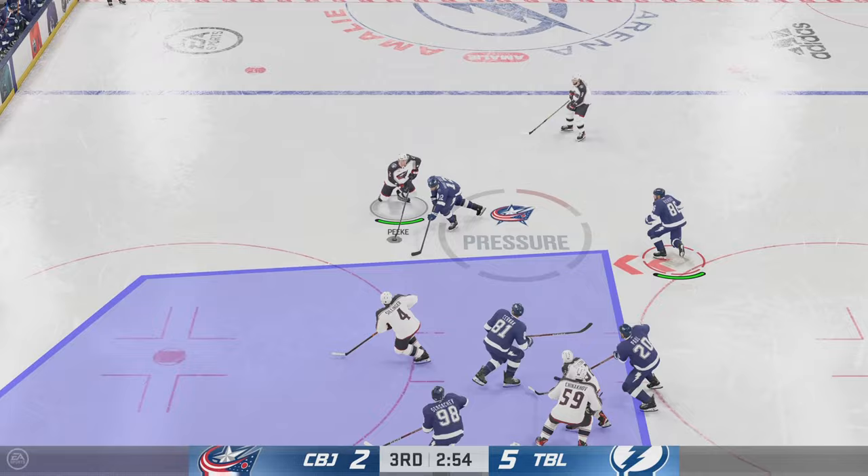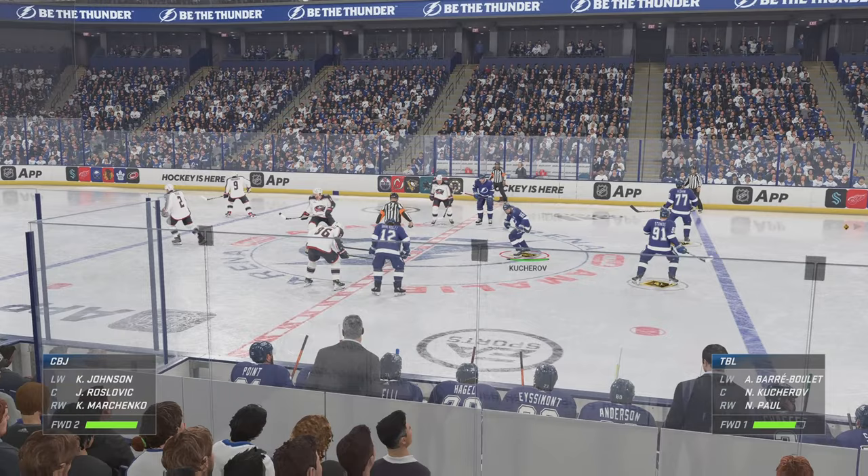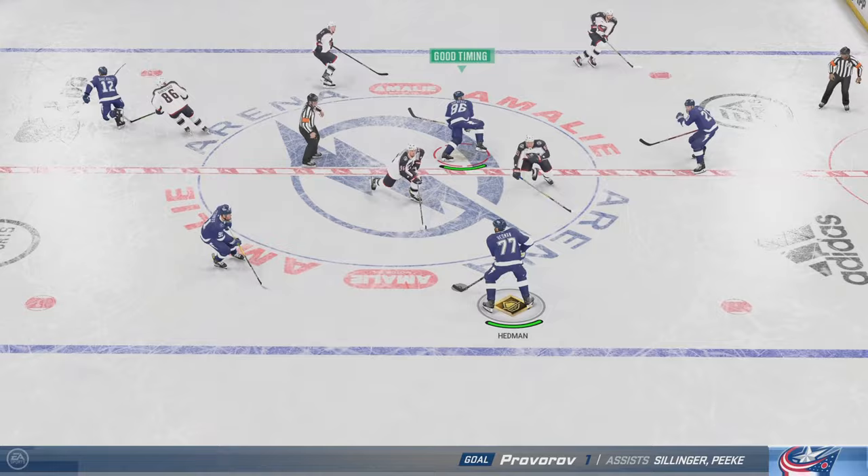Broken up by Kucherov — great pressure to force the turnover. Scores! How things have suddenly changed! It's the magic of one goal and the impact it can have. You go from a situation where you think you're out of it, and now all of a sudden you believe you're back in it. Complete change in the dynamic of the game. The goaltenders are the last line of defense for a reason, and this time he bails his team out.